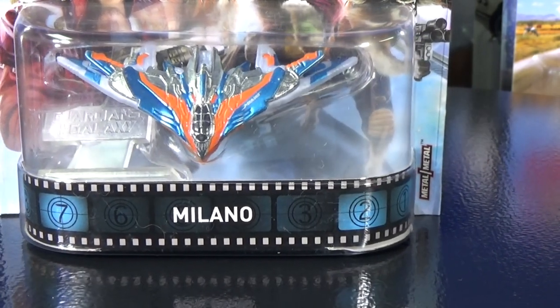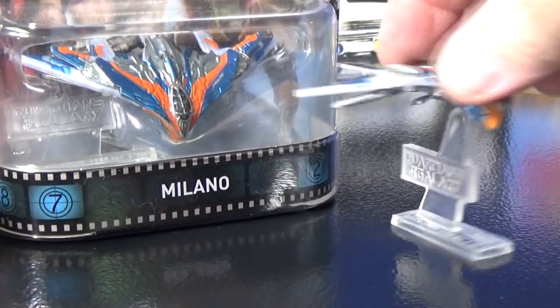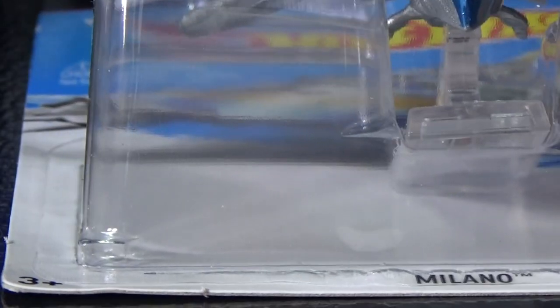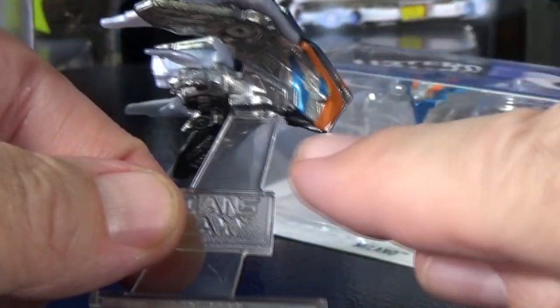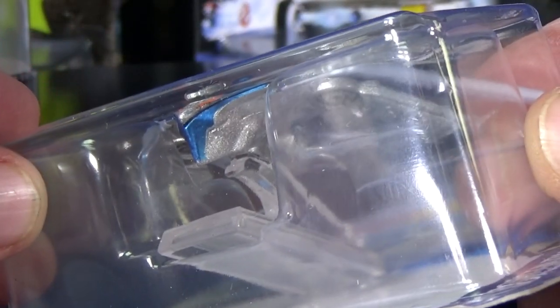Let's jump up to show some of the current stuff: the Milano from Guardians of the Galaxy. It comes with a little stand that says Guardians of the Galaxy right on it. This was also released in the Basics, where the stand was plain without the name. Another difference is that on the premium version you have decorations here and underneath, while the basic version has no decorations in the back and nothing underneath.